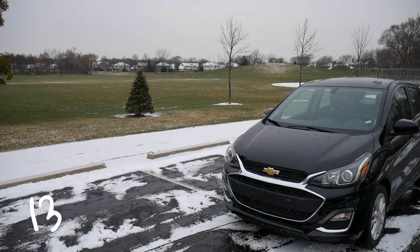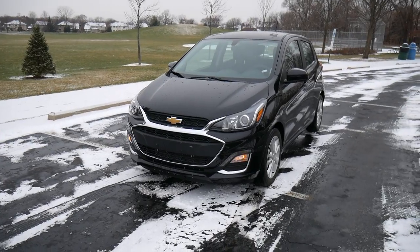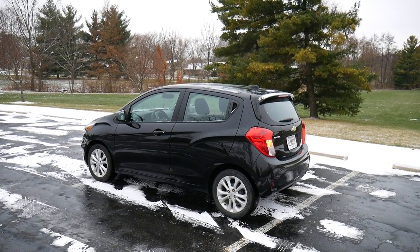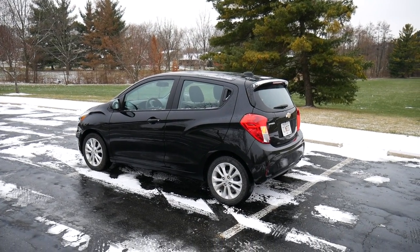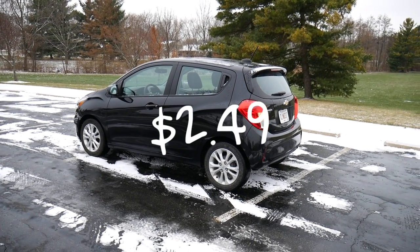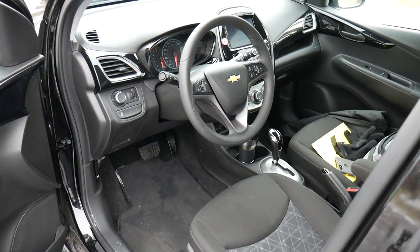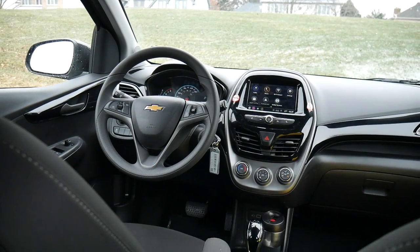This is rental car number 138. Today I'm driving the 2020 Chevy Spark 1LT. I got this one for 850 Enterprise points and a total of two dollars and 49 cents, and believe me it was worth every single penny.